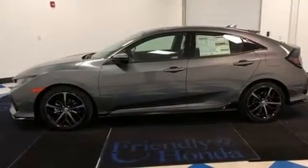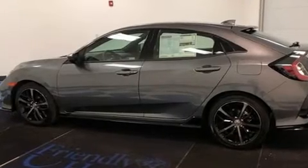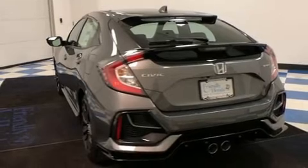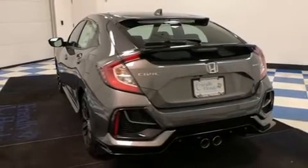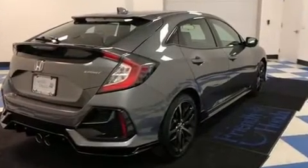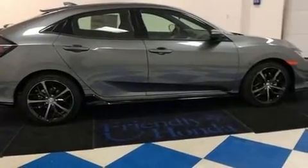Well-tuned suspension and stability control deliver a spirited yet composed ride and drive. A turbocharger is also included as an economical means of increasing performance. Honda prioritized practicality, efficiency, and style by including remote keyless entry, rear wipers, and a split folding rear seat.